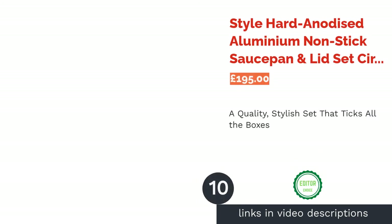The next product is the Style Hard Anodized Aluminium Non-Stick Saucepan and Lid Set by Circulon. The first thing that strikes when looking at this set of pans is their beautiful design and the unique, sleek, stylish D-shaped handles. They're strong and comfortable to hold, and the pans themselves are extremely durable while remaining lightweight.